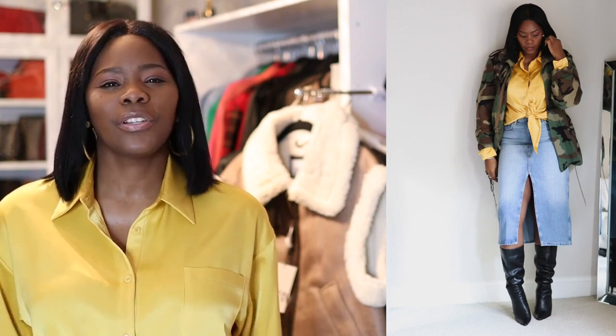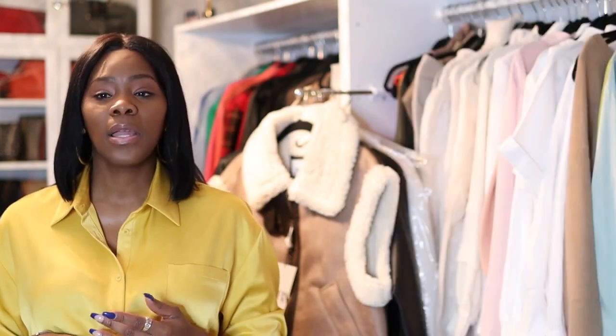As you guys can see, the skirt fits me really really well. I really like the way it sits on my frame. I have one from Zara that's kind of tight and shorter, but I actually really like the way this one fits. So that is the first item.